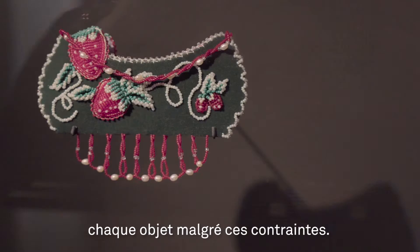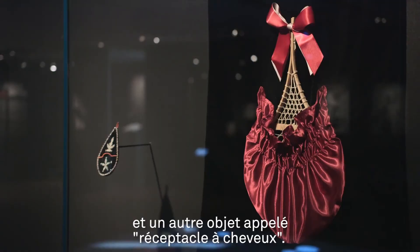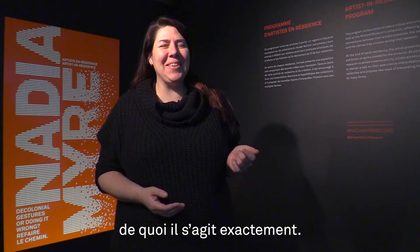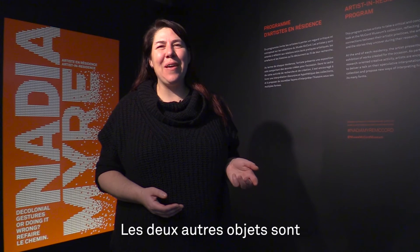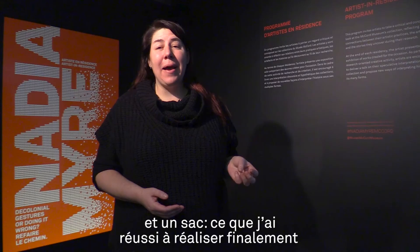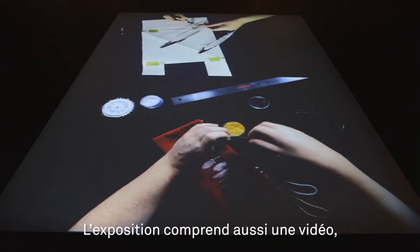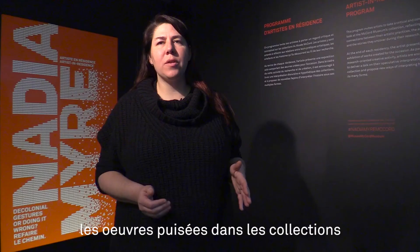I tried to work through each of the objects. There are four objects total: one is a crochet piece — the crochet canoe piece; another is something called a hair receiver, and you'll have to come to see what that is all about. The other two objects are a pair of baby moccasins and a bag — what I ended up making was something like a bandolier bag.